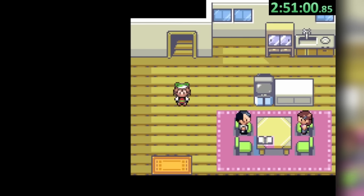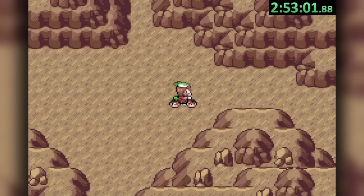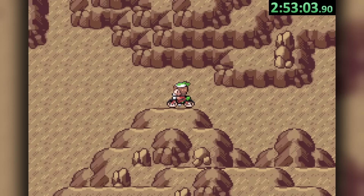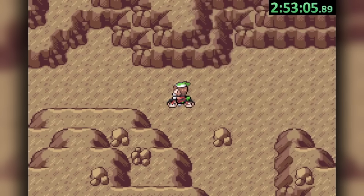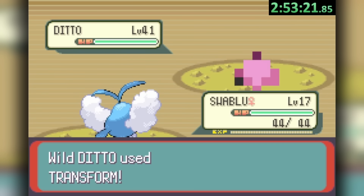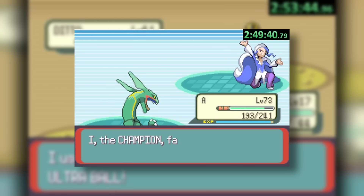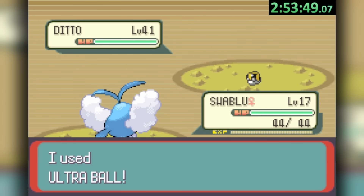After returning home and getting the national dex from Birch, we can fly to Fallarbor Town to enter the Desert Underpass, where Ditto's 50% encounter rate makes the repel trick unnecessary. After finding our Ditto, we swap to Swablu as the transform target to take our catching odds from 9% to a solid 78%, and after our first full journey through Hoenn, we end up with the easiest catch so far.